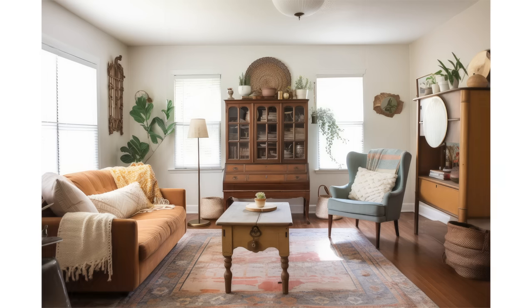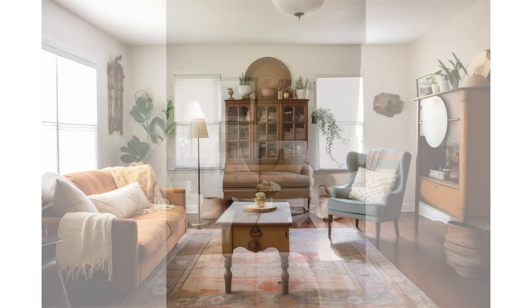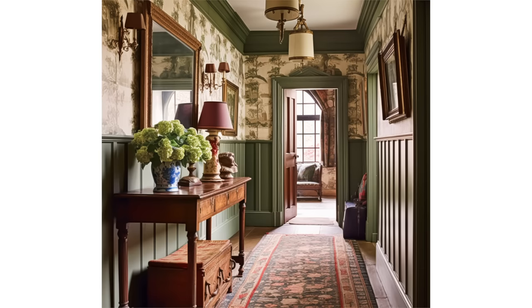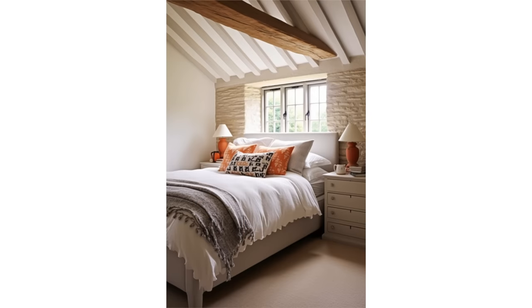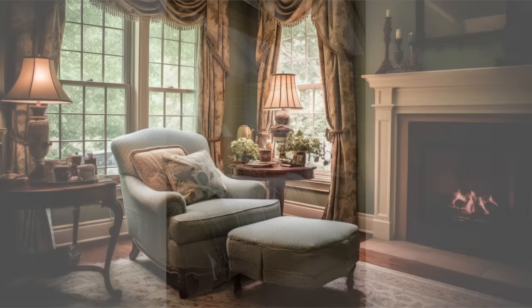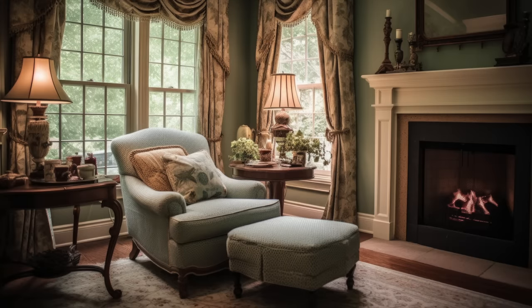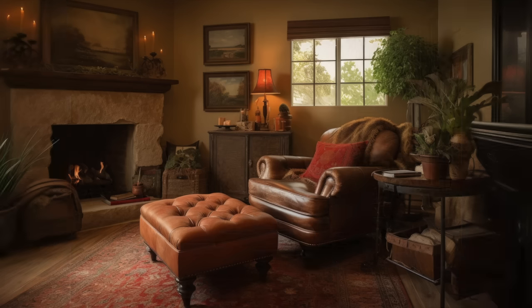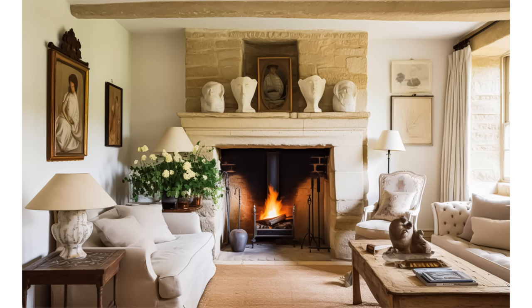English country interiors showcase a mix of antique and vintage furniture. Pieces often have a slightly weathered or distressed look, contributing to the rustic charm. Classic furniture styles like Queen Anne, Chippendale, and Windsor chairs are commonly found. A focal point in many English country homes is the fireplace — stone or brick fireplaces with wooden mantles create a warm and inviting atmosphere.